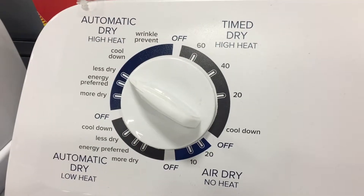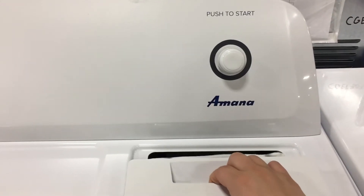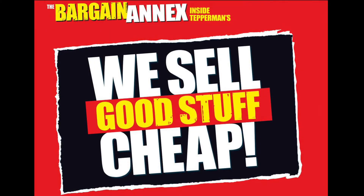With 11 dryer cycles to choose from, the Amana dryer features different temperature settings, a wrinkle prevent option and automatic dryness control to help you save on energy costs. Come check out the Amana washer and dryer in the bargain annex inside Teppermans, where we sell good stuff cheap.